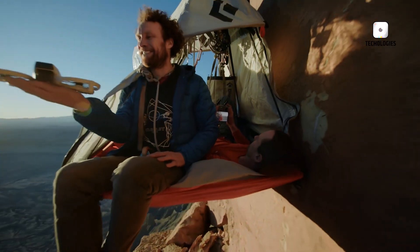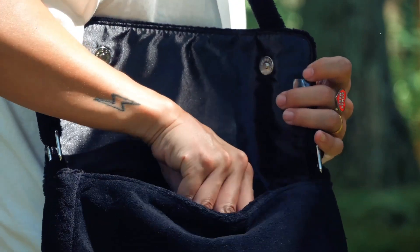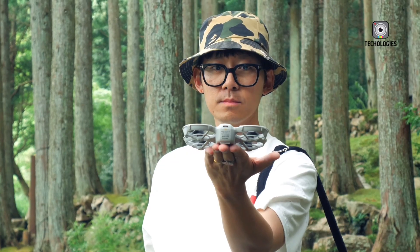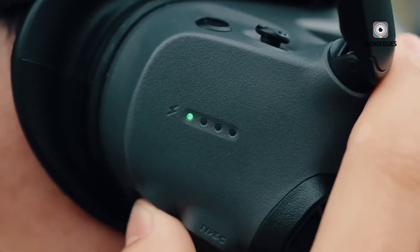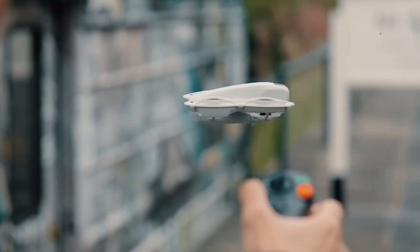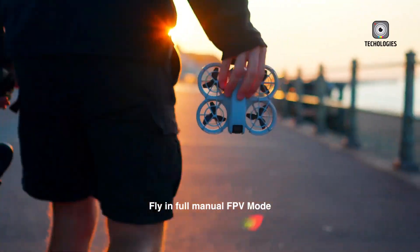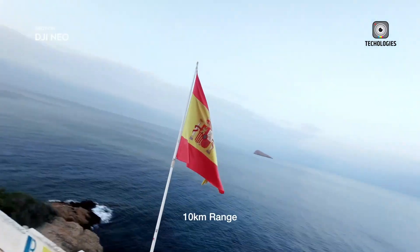The DJI Flip drone has a unique design that sets it apart from other drones. However, it shares several features with the DJI Neo, such as palm takeoff, automated flight modes, and 4K video recording. In this guide, we'll compare the DJI Flip and DJI Neo, highlighting their similarities and differences. By the end, you'll have a clear understanding of which drone better suits your filmmaking needs.